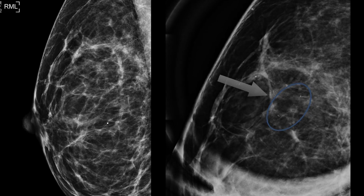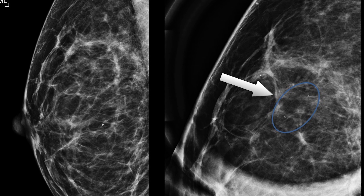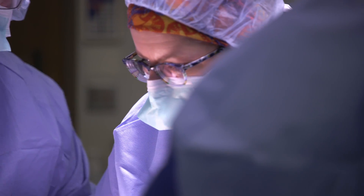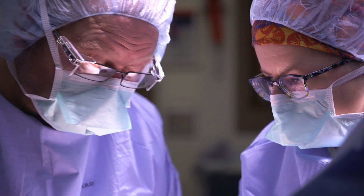Her yearly mammogram had revealed a small tumor. She wanted to treat it very aggressively and wanted to wrap up her treatments as quickly as possible. She could have gone with a full-out double mastectomy. Mayo Clinic surgeon Dr. Tina Hyken says it's the main decision breast cancer patients have to make: to remove the entire breast in a mastectomy or have breast-preserving surgery.